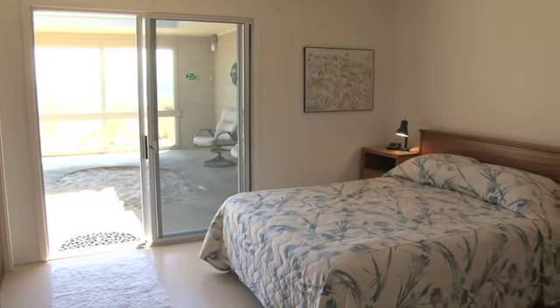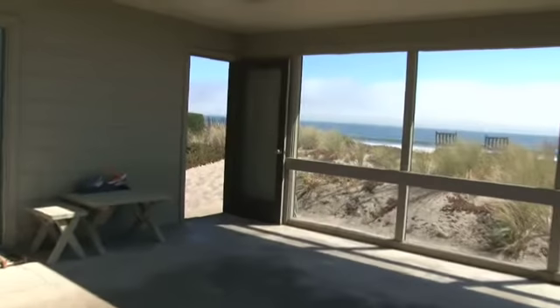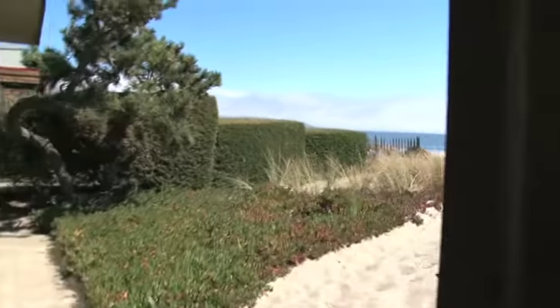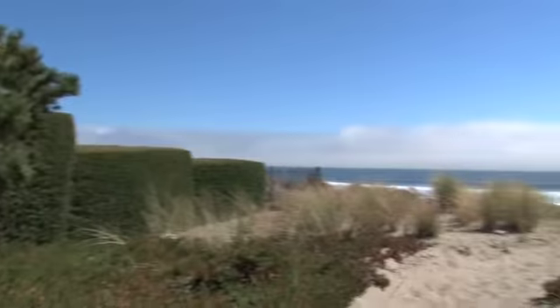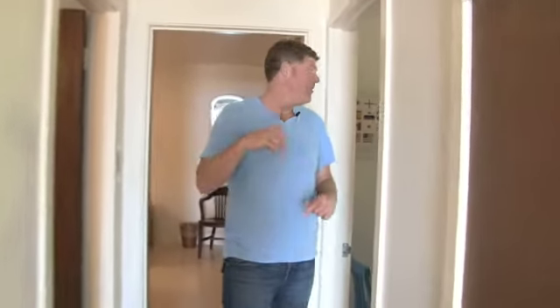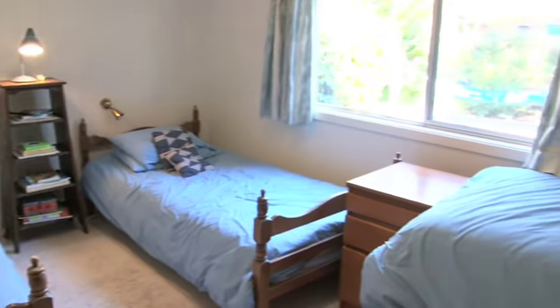This master bedroom features gorgeous views of the ocean, a large closet, and of course your very own wave sound machine that's going to help you sleep at night. In the back, we have what's called the bunk or kids' room, with nice little views out onto that courtyard.